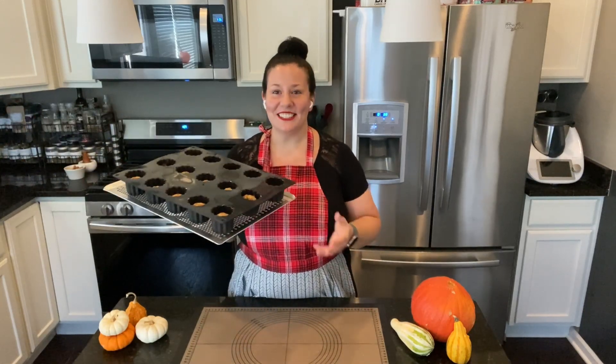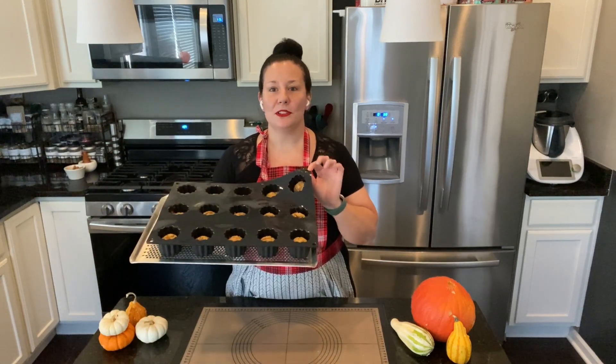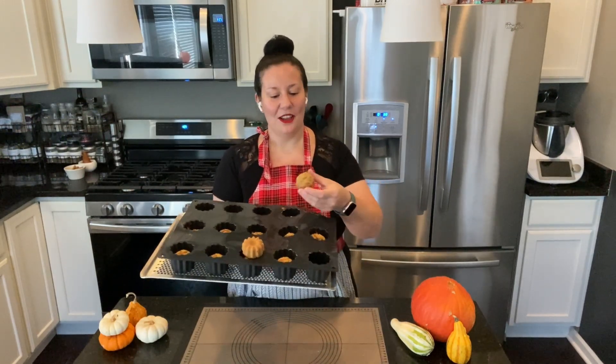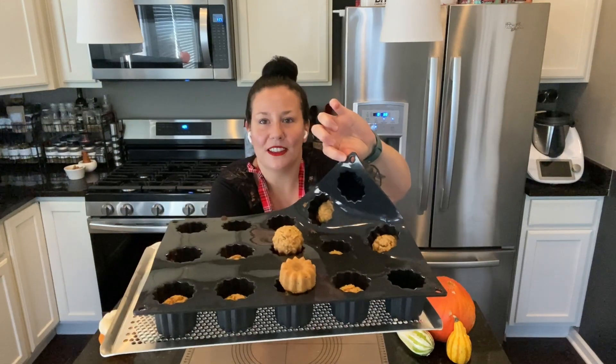Today, I made some delicious pumpkin spice almond cakes. And I'm going to show you how easy it is to demold. All you have to do is flip it over. There you go — look at that, how cute! And as you can see here, nothing sticks.